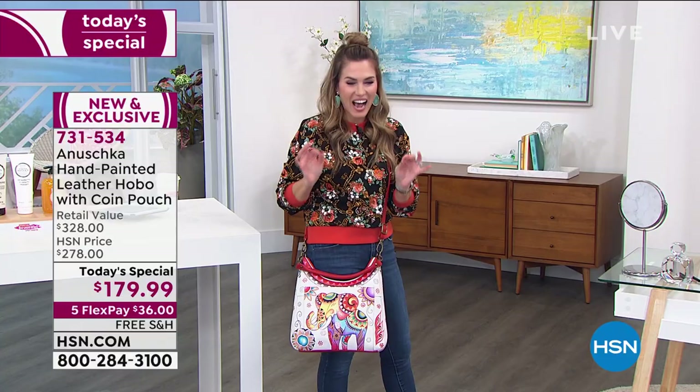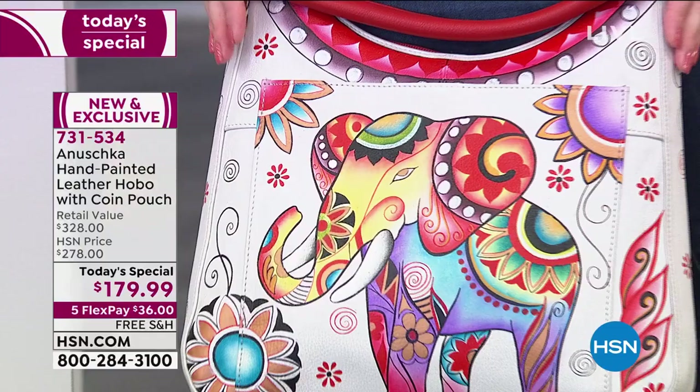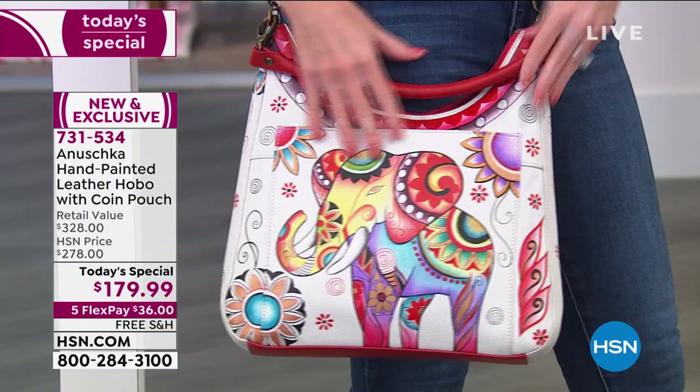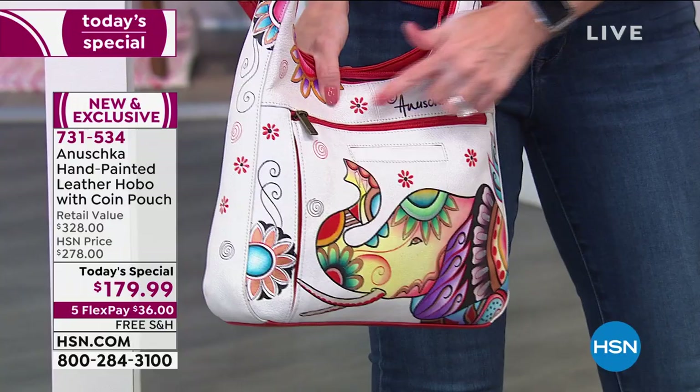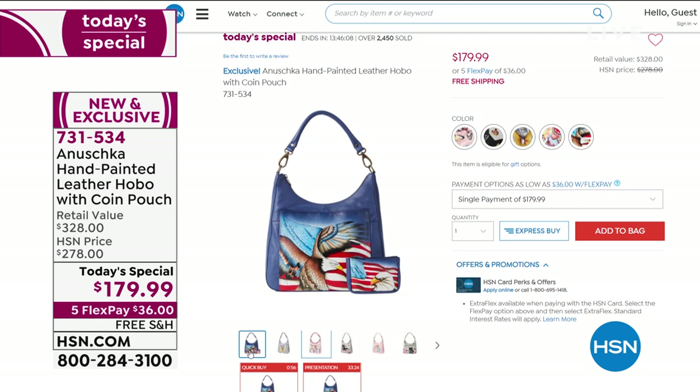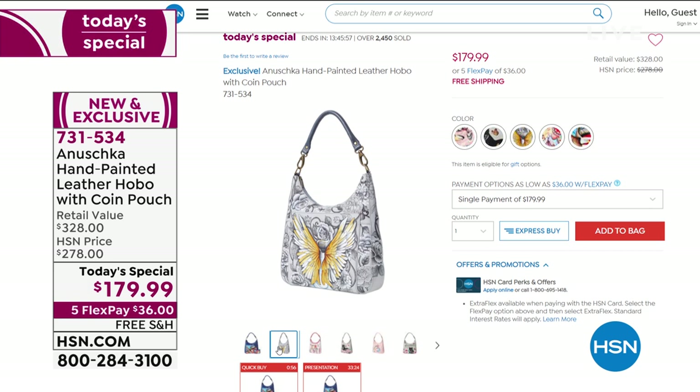This is a handbag from Anushka — it's a crossbody and hobo-style hand-painted bag. You've got lots of compartments, including one exterior, and they're all individually signed. There's an exterior zipper pocket, a pocket for your hand sanitizer or phone, and all the roominess inside. Each one is individual, each one is unique. We have five options for you on our Today's Special Value.